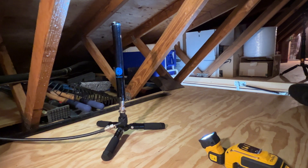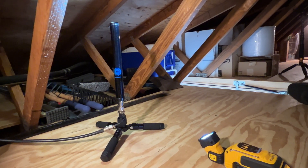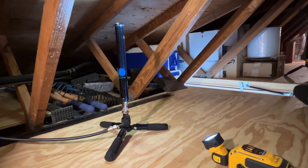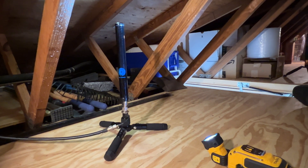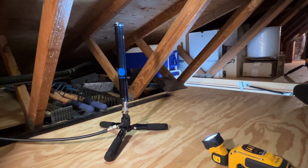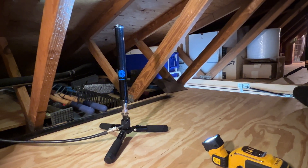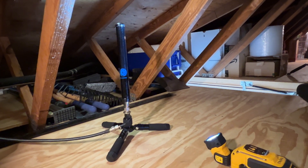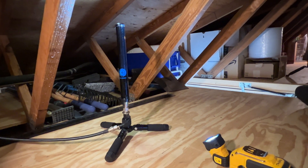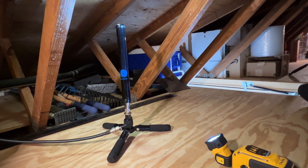I actually have five feed lines - one, two, three, five - coming into the attic space. I don't have all five hooked up to antennas simultaneously, but I normally have two active at the same time. Right now I need emergency communication capabilities for a very severe weather event, so I'm using my attic Wolf River coil dipole and the scanner antenna.